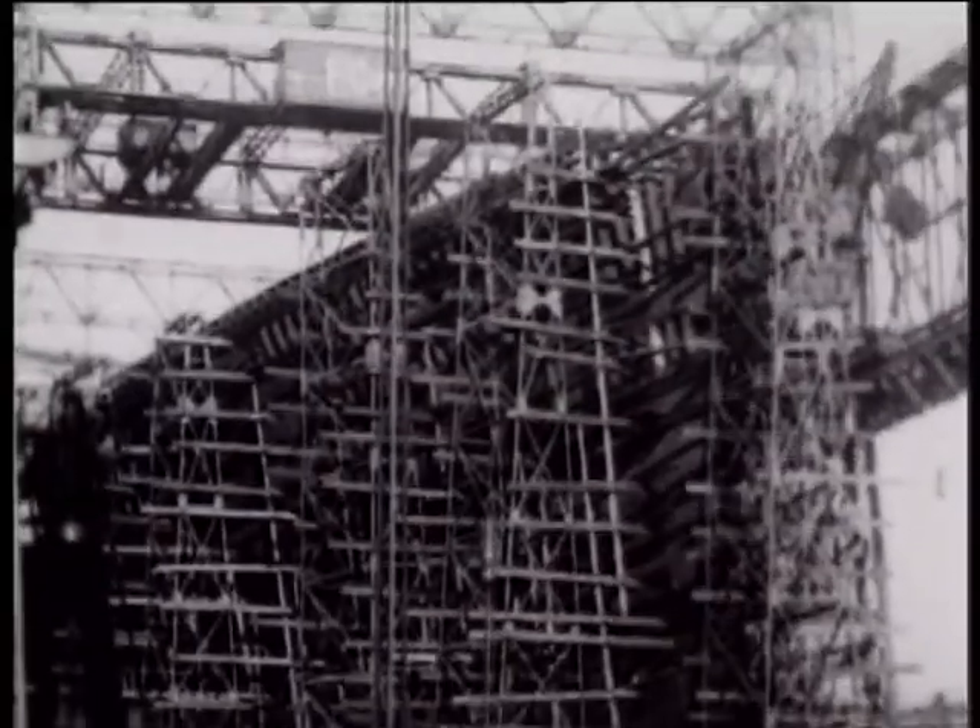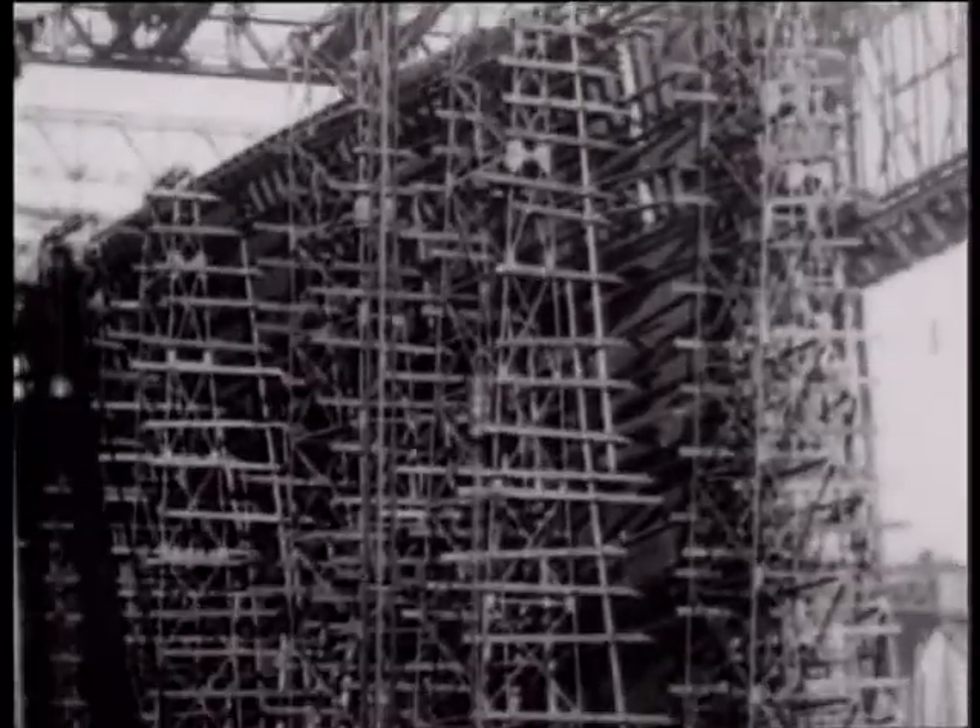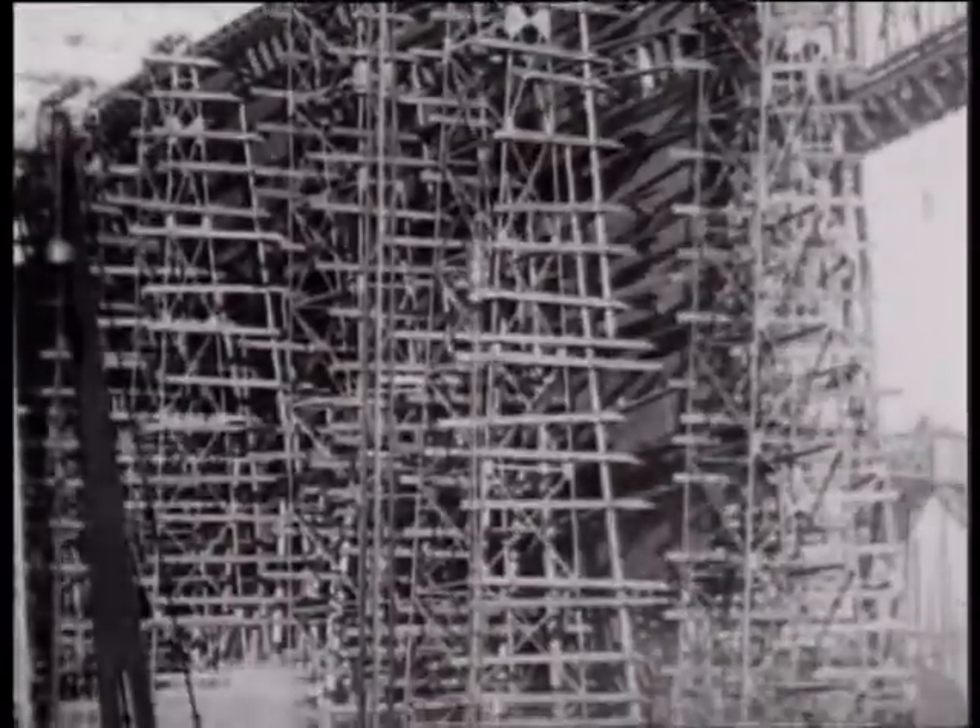In less than four months, a second keel would be laid down — that of a ship destined for disaster.